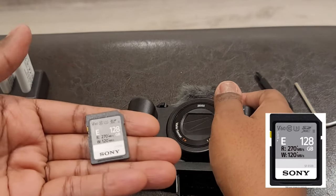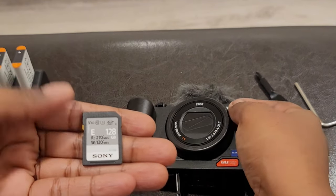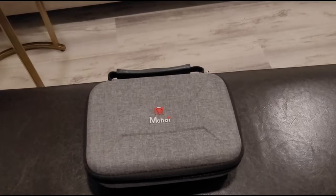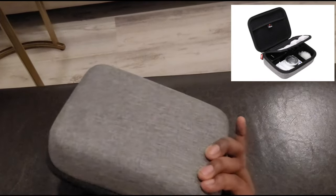This memory card I got off Amazon and it was fairly affordable — around $40 something dollars. This is the exact one I use and I definitely recommend it.